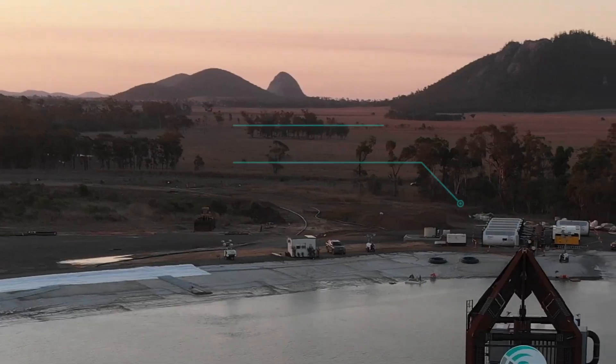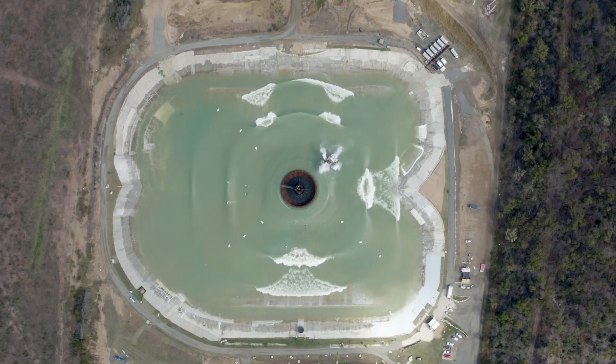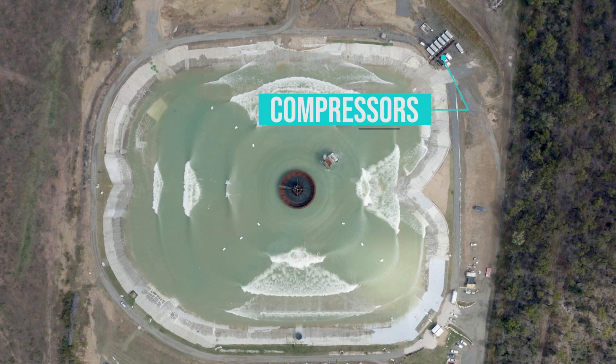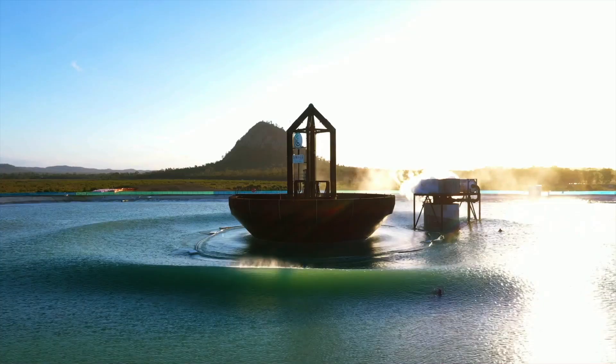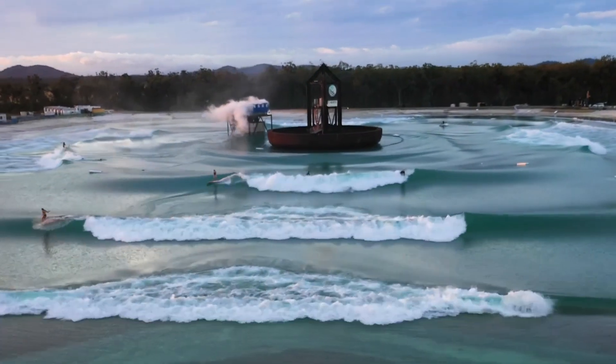The air compressors charge our air tanks — that's our energy storage — and when we want to run a set of waves, we have the energy on tap to apply to the machine. Our energy storage and our compressors are located on land, away from the wave-making device, and they can be far away from the lake itself. Other pneumatic systems use compressed air to push the water that forms the wave; we don't do that. We use compressed air to move our machine — specifically to motivate a hydraulic system — and for that hydraulic system we use water from the lake. Other hydraulic systems use oil and other contaminants; we have no contaminants in our lake.